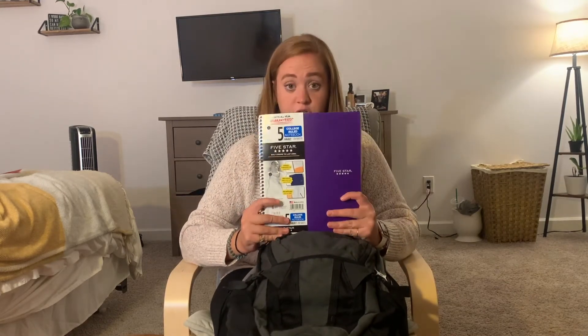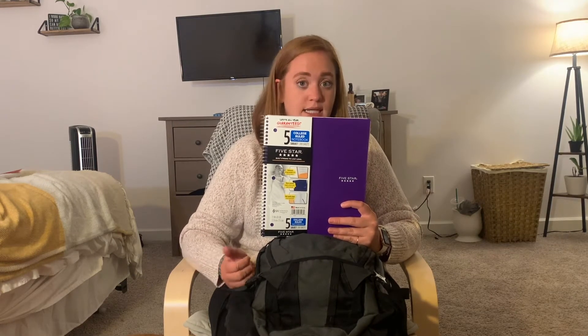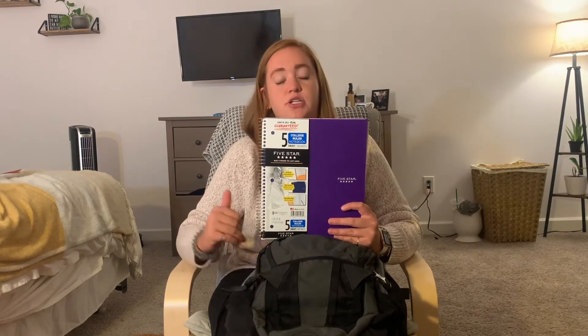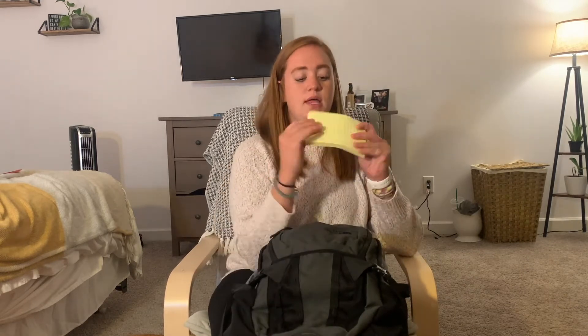I have a Five Star five-subject notebook. I'll most likely be studying and taking notes on my iPad, but I always like to have paper for jotting notes down. I like these five-subject ones so I can divide it up. And then two of my favorite things: a pack of flashcards and also these bigger Post-it sheets. I really like those for to-do lists and notes since they give you a little more space.